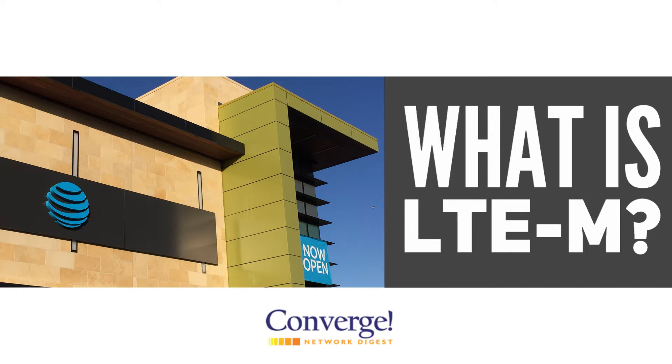LTE-M is a brand new, licensed, low power, wide area solution that AT&T is deploying across the United States and Mexico this year.